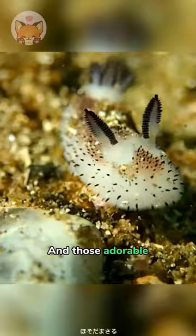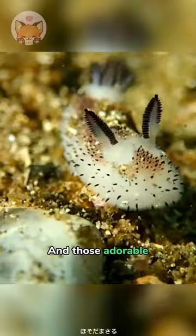And those adorable cute ears are sensory organs that allow them to find food, and hopefully, the love of their lives!